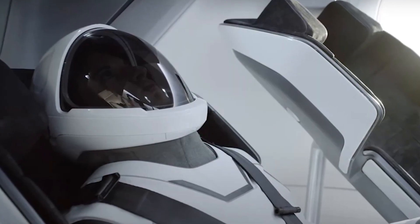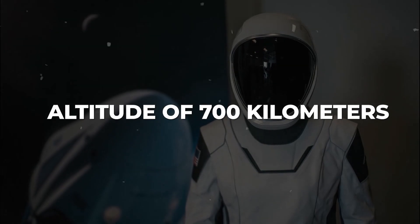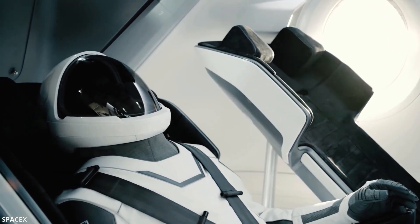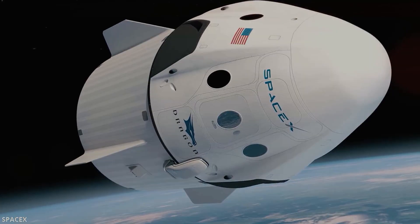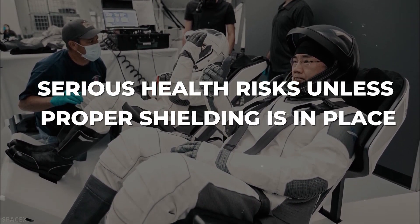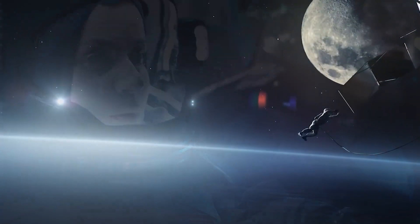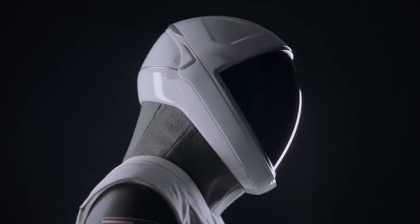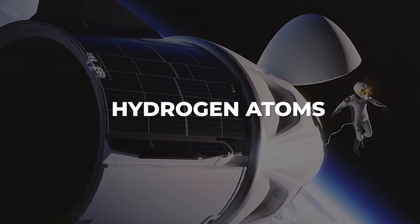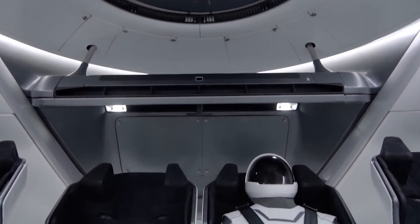A significant concern for SpaceX in designing their new EVA suit is radiation protection. Since Polaris Dawn intends to perform a spacewalk at an extreme altitude of 700 kilometers near the inner part of the Van Allen radiation belt, astronauts will encounter much higher levels of cosmic radiation compared to the levels experienced at the ISS, positioned around 400 kilometers above Earth. Stepping outside the capsule under these conditions could pose serious health risks unless proper shielding is in place. While the current IVA suit likely lacks radiation protection, SpaceX has an opportunity to incorporate effective shielding into the current suit design. A promising material for blocking cosmic rays is polyethylene, a plastic polymer, which could be woven into a matrix of threads to create an additional protective layer within the EVA suit's shell. Incorporating this layer wouldn't drastically alter the suit's design, but would significantly enhance protection from cosmic radiation.